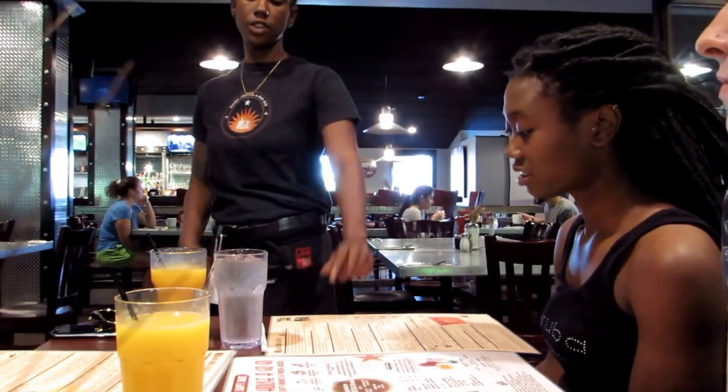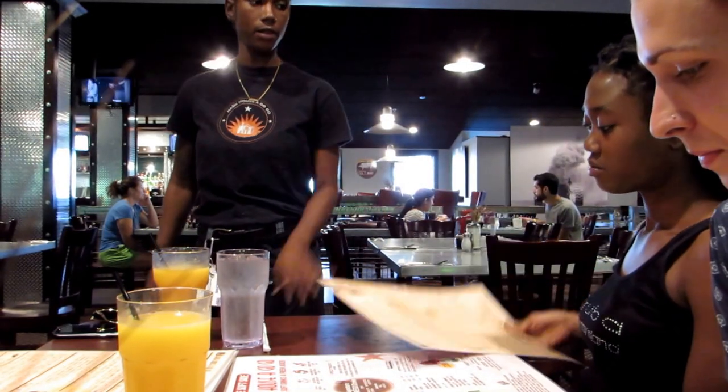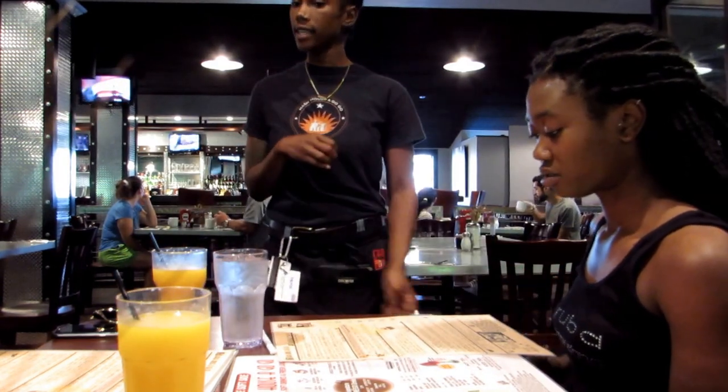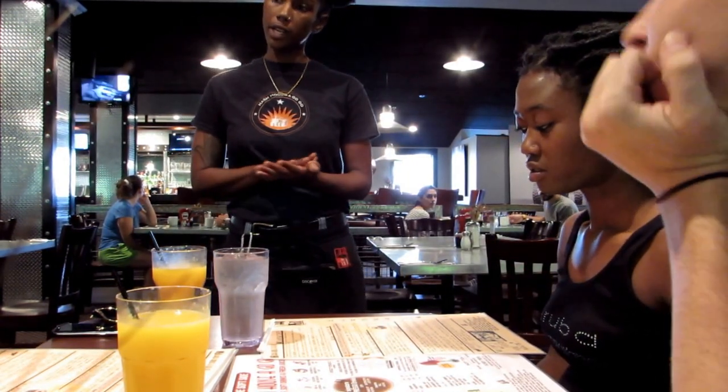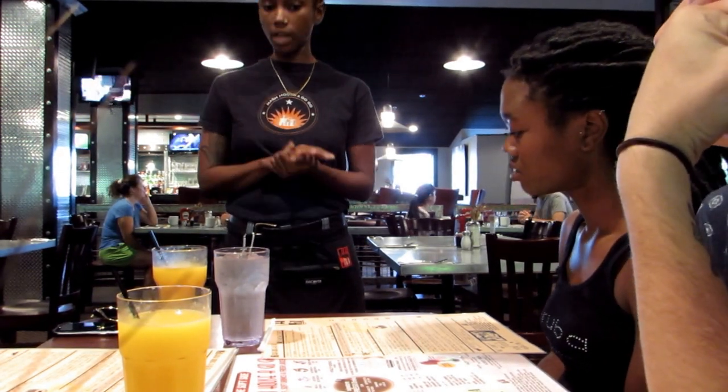Our most popular item is the New York Times favorite — the fried chicken and waffle tower. It's four bacon-infused waffles with two pieces of chicken stacked into a tower. It comes with fried leeks, which are in the onion family, as well as a maple reduction syrup drizzled all over the top. That is literally the number one seller.